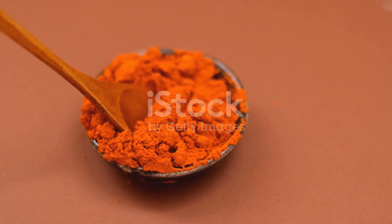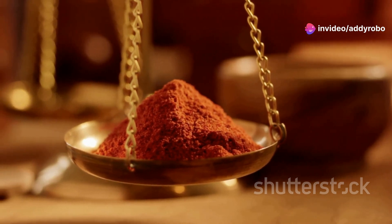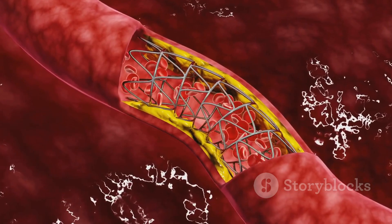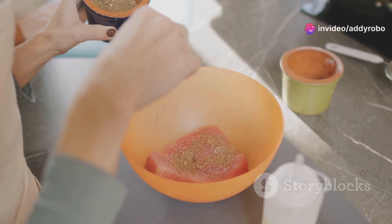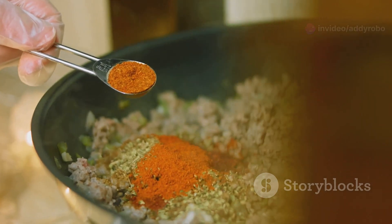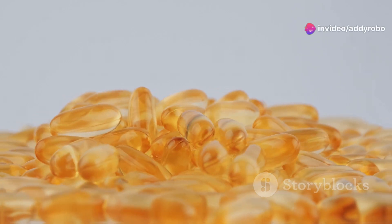Cayenne pepper is more than just a spicy addition to your meals — it's a powerful circulation booster. The active ingredient, capsaicin, helps to improve blood flow by reducing blood pressure and stimulating the release of nitric oxide and other vasodilators. Capsaicin works by relaxing the muscles in your blood vessels, allowing blood to flow more freely. Cayenne pepper also has anti-inflammatory properties which further support vascular health. You can add a pinch to soups or smoothies, or find capsaicin supplements as an alternative.